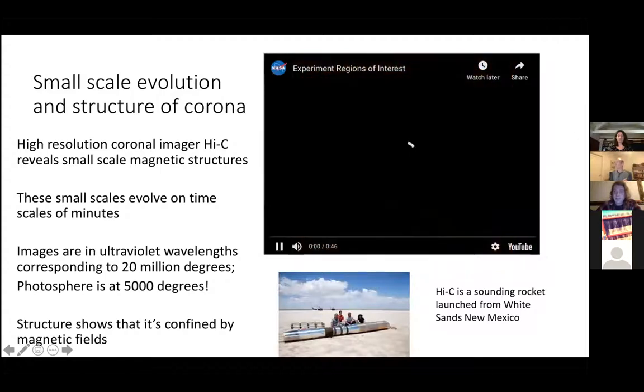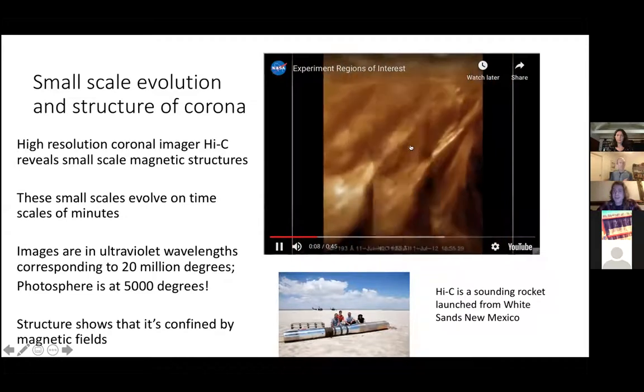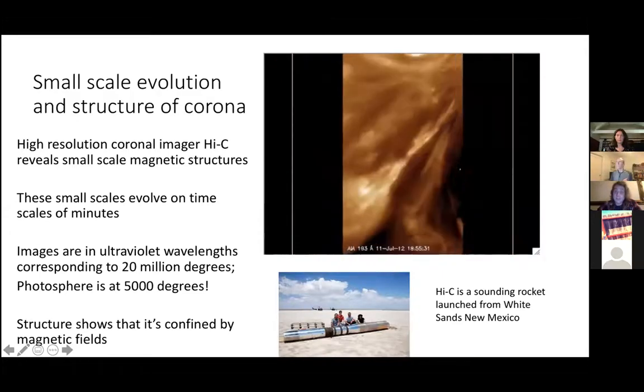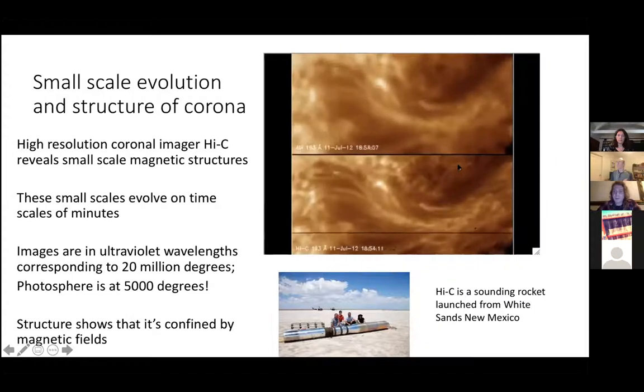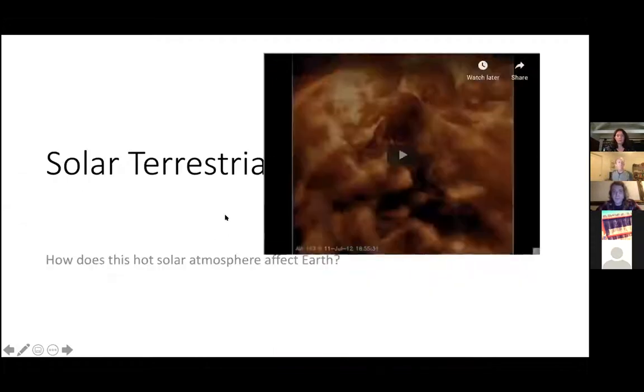This is a video from High C and AIA. High C is actually a sounding rocket that only flew for a few minutes — they tried to focus on one little active region to see what they could find. Each pixel on the right side of High C is about 100 kilometers. You can see that timescales are evolving on minutes with very, very small structures. These pictures are in ultraviolet wavelengths corresponding to about 20 million degrees — we're seeing this very hot plasma evolving very rapidly, thousands of kilometers across but fine and small compared to what we can actually observe on the sun's surface.